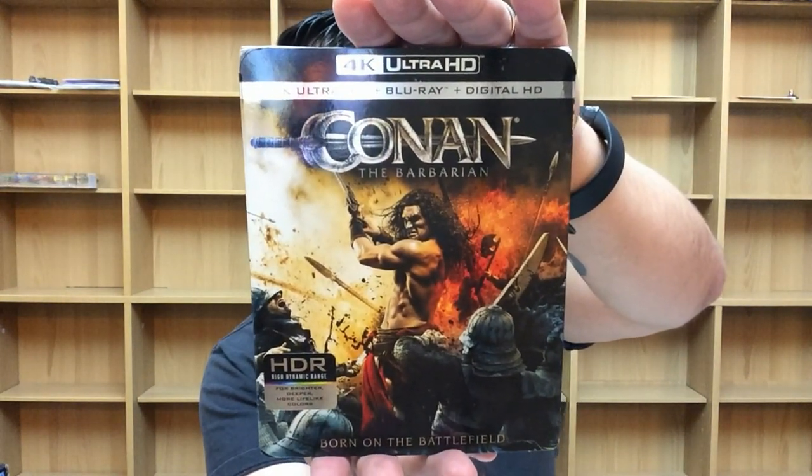Next up is Conan the Barbarian, out September 19th from Lionsgate — the remake with Jason Momoa. I believe he was in this movie around the time he started gaining momentum as an actor. It wasn't the greatest remake, because obviously you see Conan the Barbarian and you think Arnold. It's kind of hard to be in that situation as an actor. Not the best remake, but it wasn't horrible either. I enjoyed it for what it was.